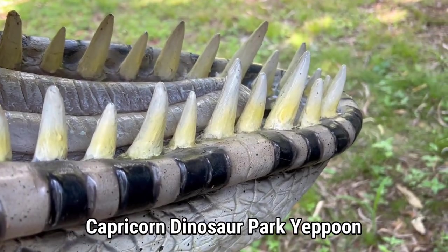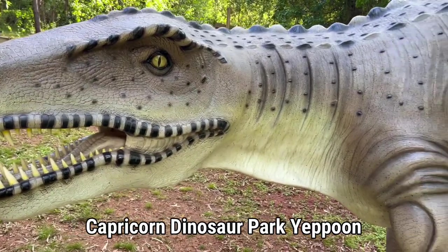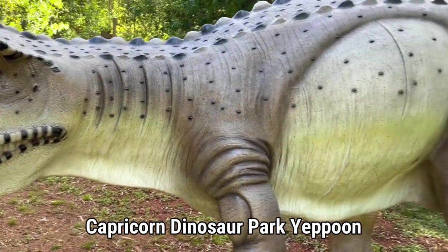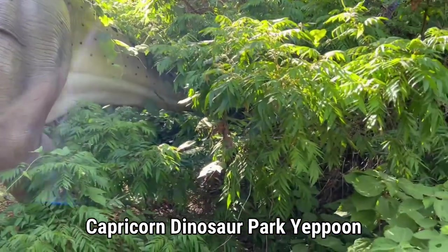The Postosuchus is a carnivore, so it used to eat all different types of other reptiles and dinosaurs that lived in their area. The Postosuchus was found in North America and they could weigh up to 300 kilograms.